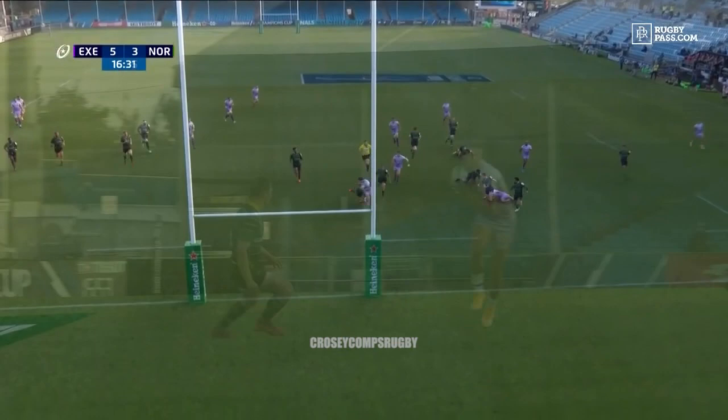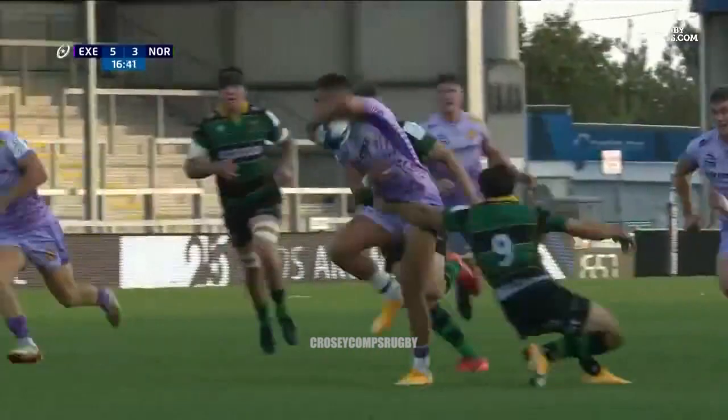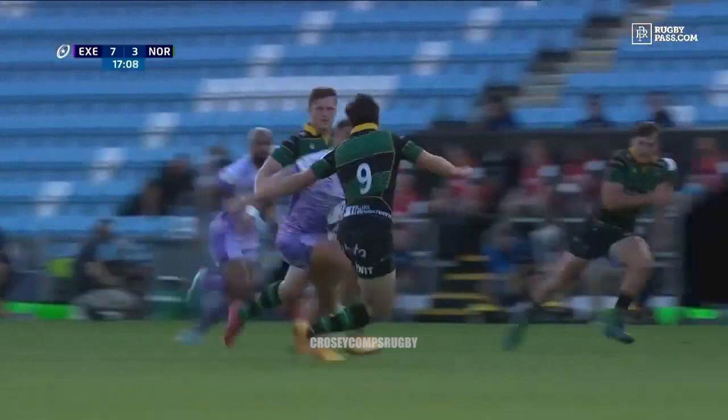Look at the way that Henry Slade fades away from the ball and then comes back onto his left. It's a beautiful hand-off. And then Maunder, there we are.